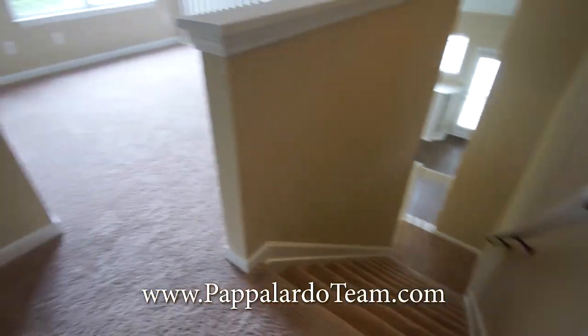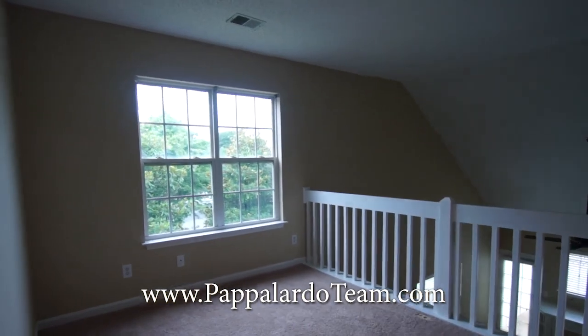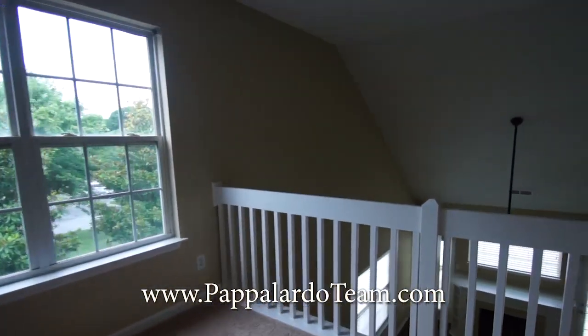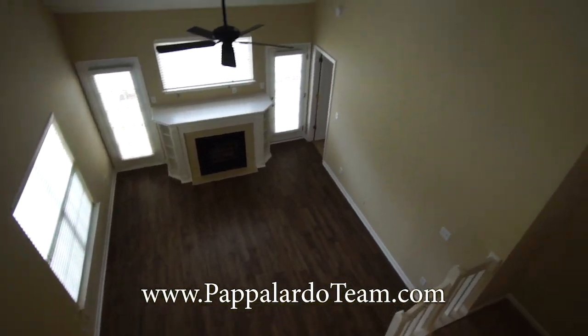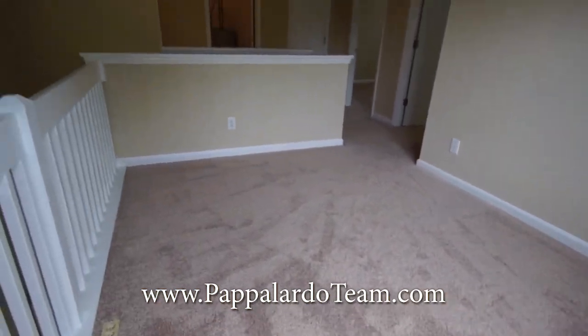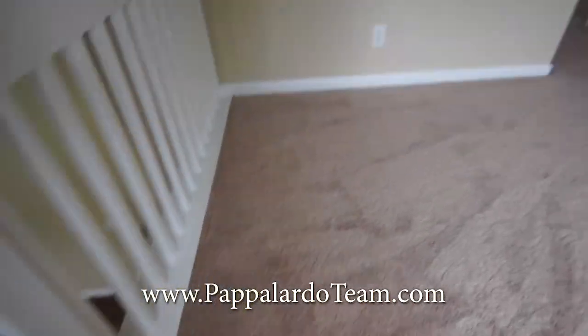Now we're upstairs. Immediately to the right at the top of the stairs is the loft area. It's nice and bright with a double window that looks over into the family room below. This would be a great space for a playroom, an office, or a den. There's even an electric outlet right in the floor.